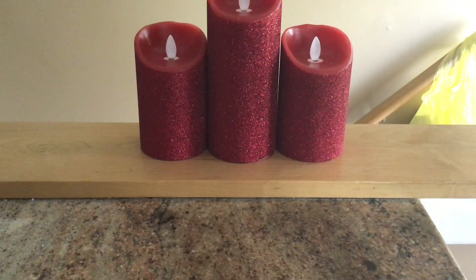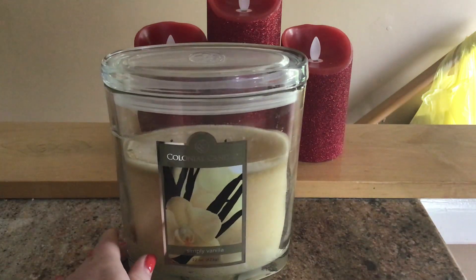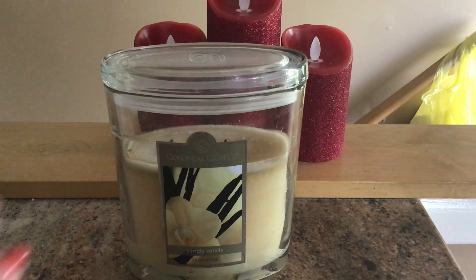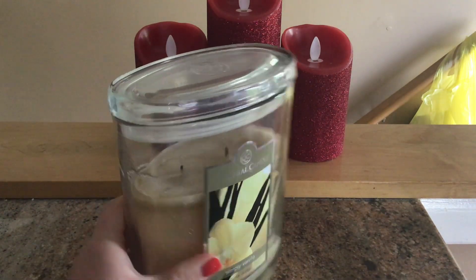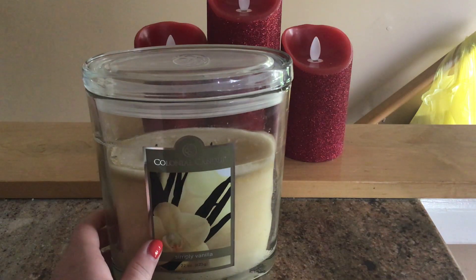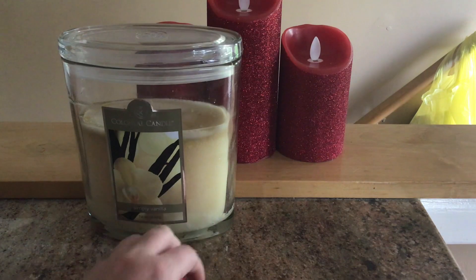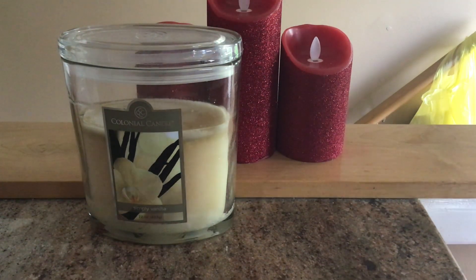The first one I have here is Colonial Candle Simply Vanilla — this is their 22-ounce candle. I've already started burning this, as you can see. It's a two-wick, and it was in my April 'what I plan on burning' video. I just didn't finish it, so we're carrying it right on over into May.